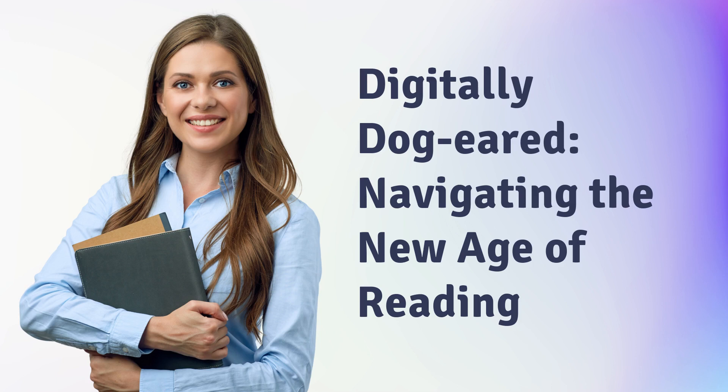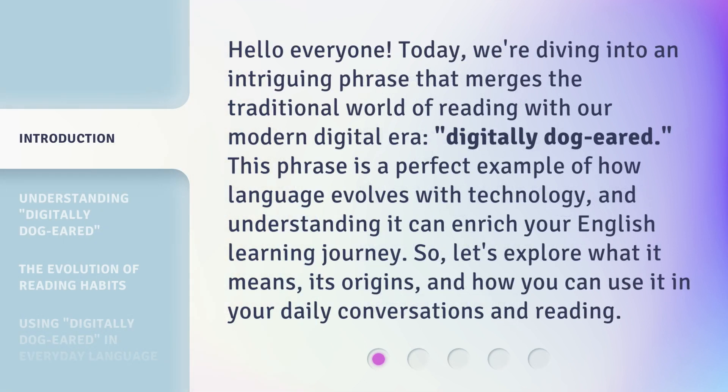Digitally Dog-Eared: Navigating the New Age of Reading. Hello everyone! Today, we're diving into an intriguing phrase that merges the traditional world of reading with our modern digital era — Digitally Dog-Eared.